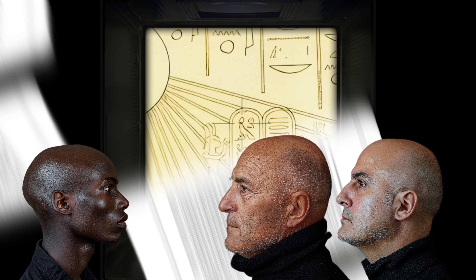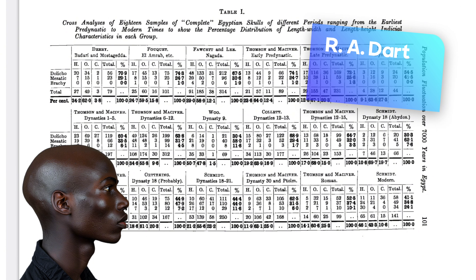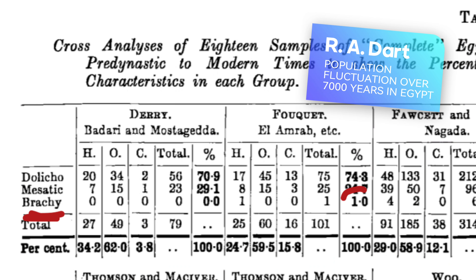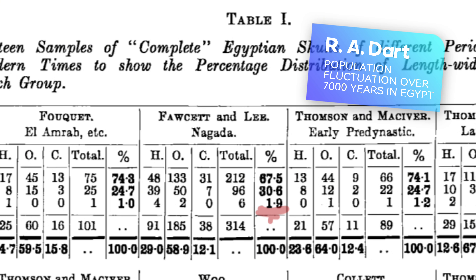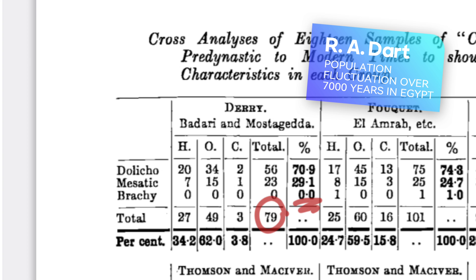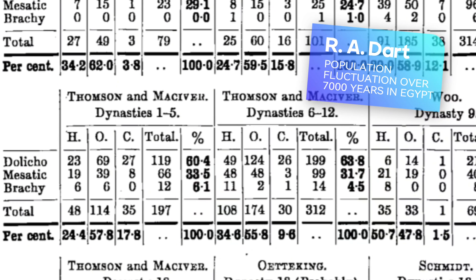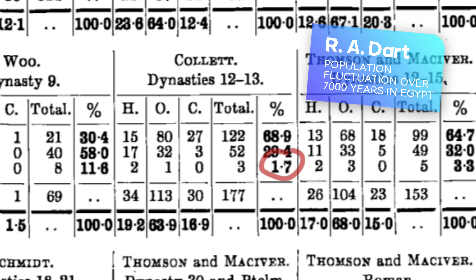In a study conducted by Raymond Dart on 2,861 skulls from pre-dynastic to the Middle Kingdom of Ancient Egypt, it was noted that only 1% of pre-dynastic Egyptian skulls were brachycephalic. This included just 1% of the 101 skulls from El Amra, less than 2% of the 314 skulls from Nagada, and none of the 79 skulls from El Badari. From the 1st to the 12th dynasties, brachycephaly barely exceeds 6%, and following a brief peak during the intermediary period, brachycephaly is under 2% during the Middle Kingdom.